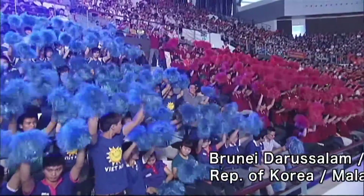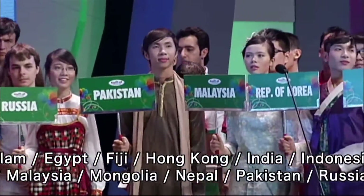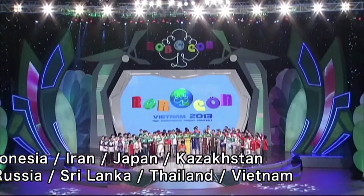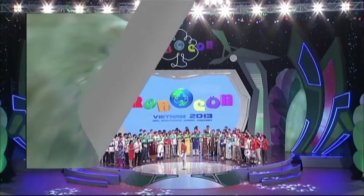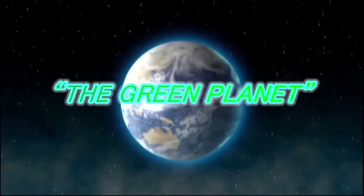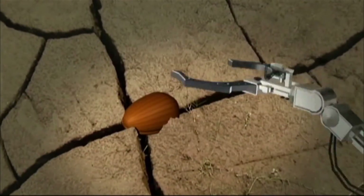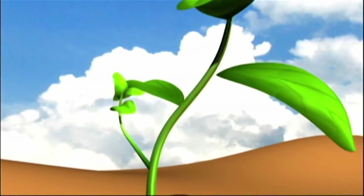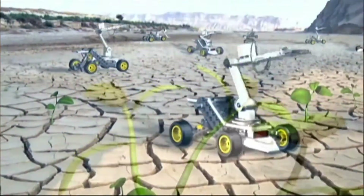4,000 spectators watched as the national teams competed against each other using robots that they had built themselves. The theme of the competition is The Green Planet. The concept of the game is to make the Earth green by having the robots plant trees inside the playing field that represents the Earth.